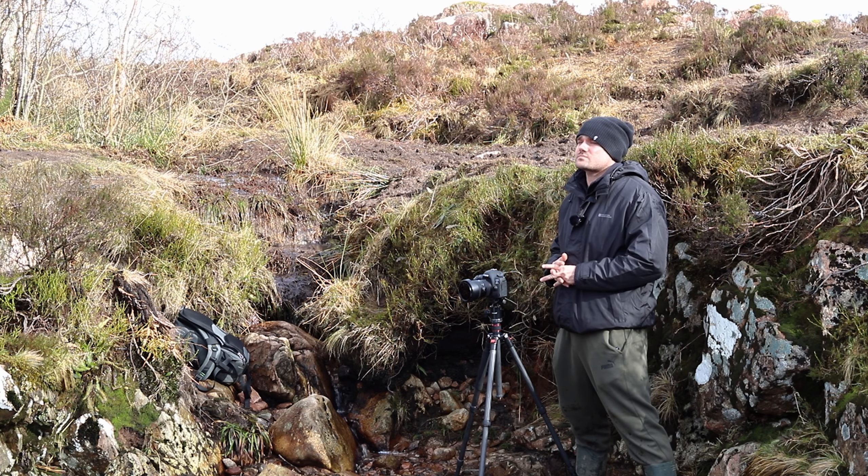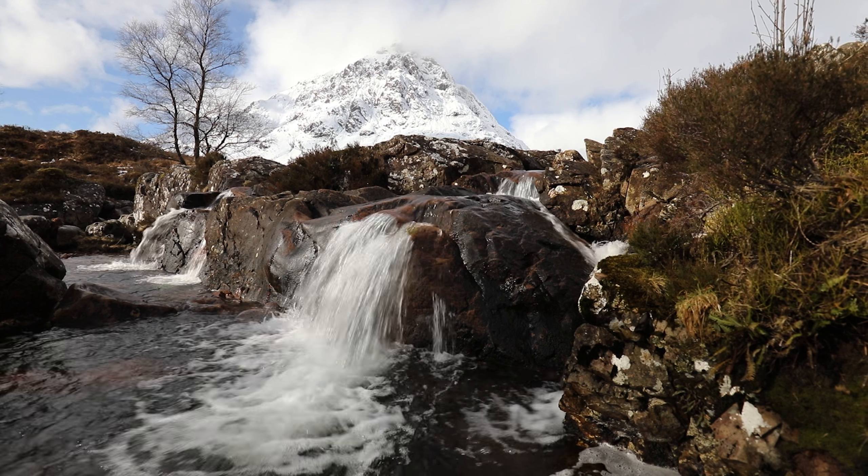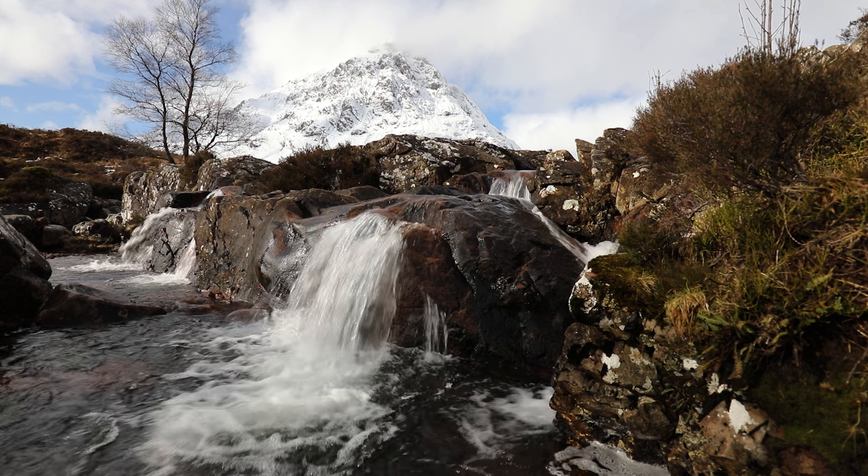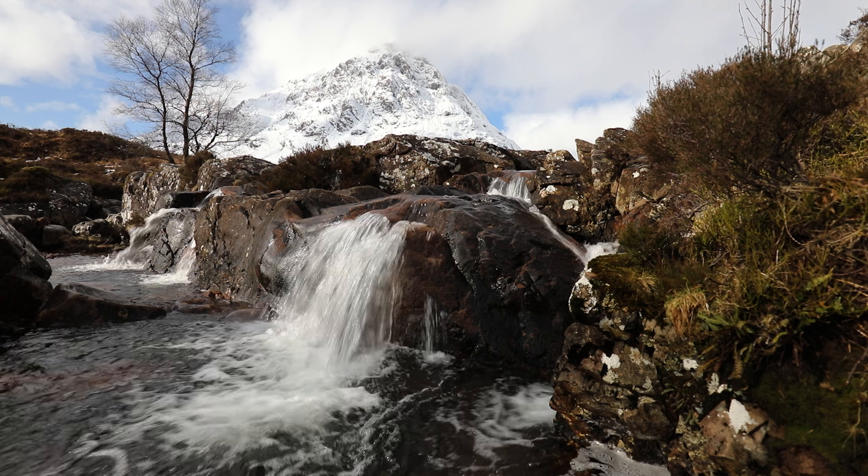Beautiful. Take a look at this — the Buachaille Etive Mòr mountain. One of the most beautiful mountains in Scotland. Absolutely beautiful.